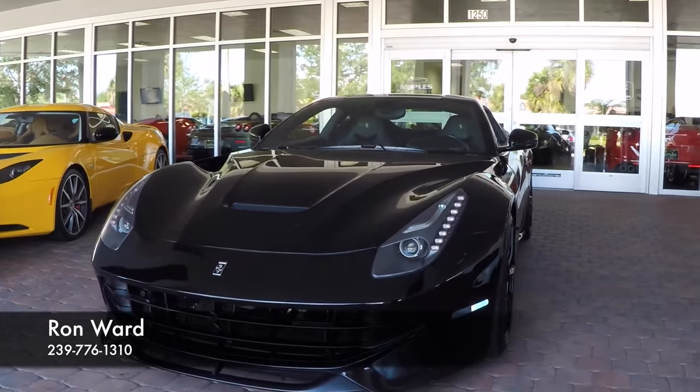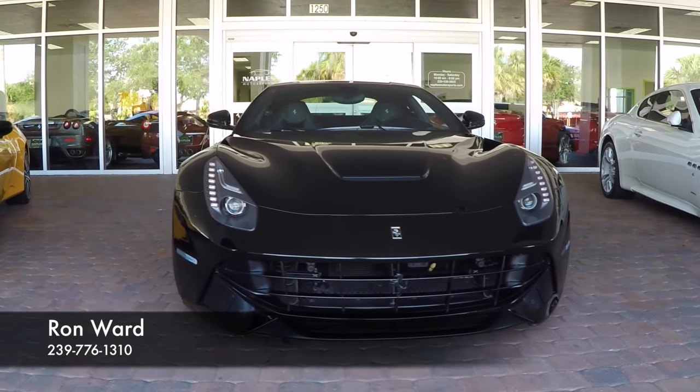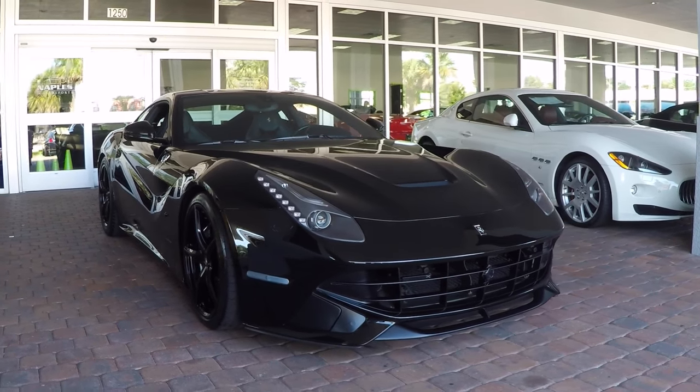Let's take a look at this 2014 Ferrari F12 Berlinetta, only 2,500 miles. As we walk around the car, I'd like to talk a little bit about the condition of the vehicle and some of the very special upgrades that have been done by one of the past owners.